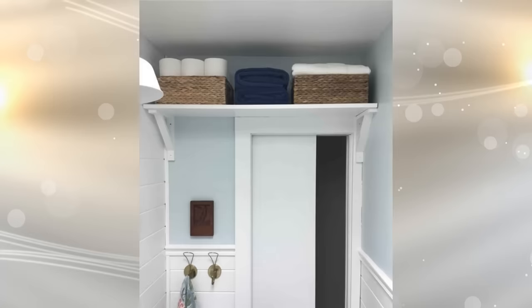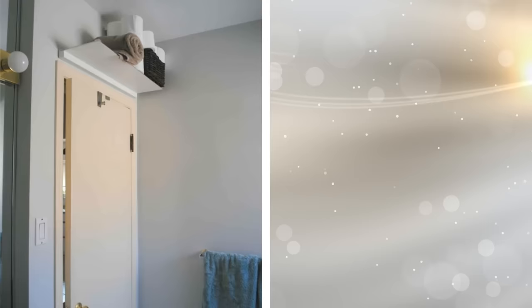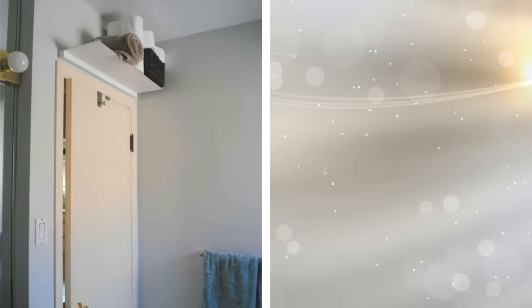20. In addition to adding hooks or a hook rail to the bathroom door, you can also make use of the space above the door itself. Installing a shelf above the door is pretty simple and provides a unique yet practical method of increasing the storage space you have available in your small bathroom. You can cover the entire length of the door with an over-door shelf and will then have additional wall space that you can make use of.